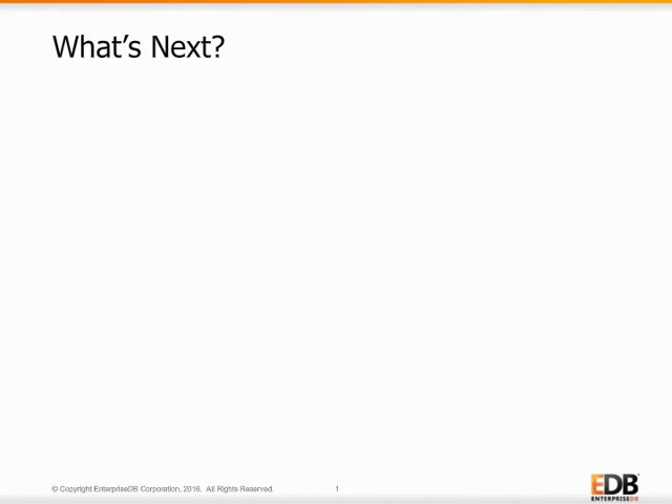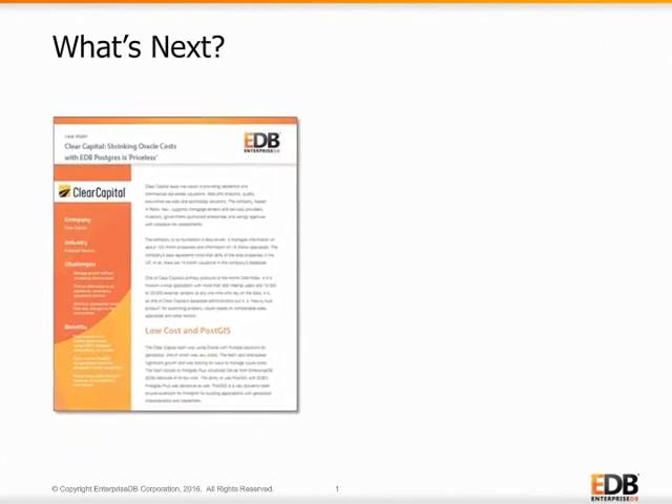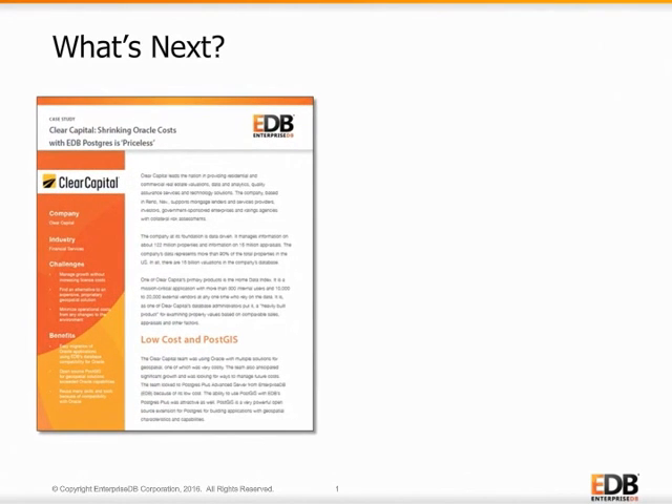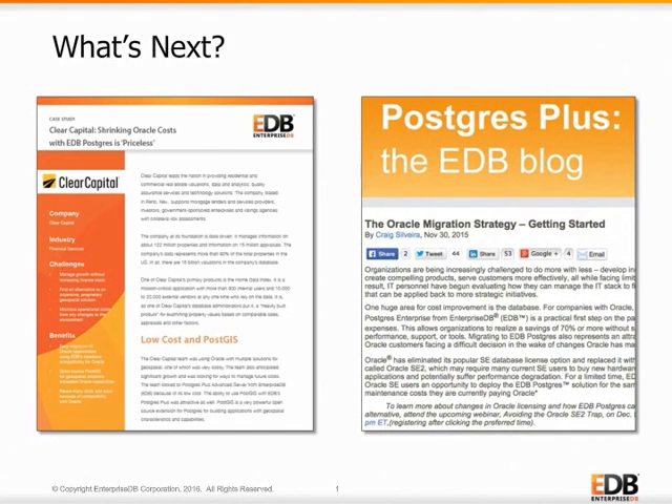To learn more about EDB's Oracle compatibility, read how Clear Capital, a real estate services company, migrated more than 15 billion property valuations from Oracle and is currently managing over one terabyte of data with Postgres Advanced Server. Just click the image now. Or, if you would like more nuts and bolts information about moving off Oracle, check out Craig Silveira's blog on selecting an Oracle migration strategy to further reduce the risks of moving to a new database. Just click the image now. And thanks for listening.